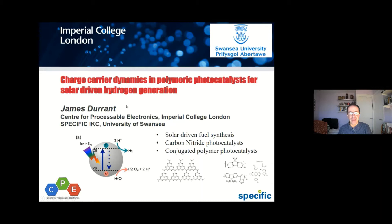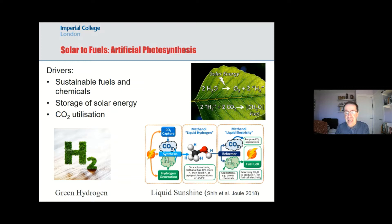In terms of the motivation, we've already heard about solar panels and photodetectors. The particular motivation here is to make fuel from sunlight, and most obviously to make hydrogen. It's very interesting that just a couple of days ago the UK government announced green hydrogen as part of their green industrial revolution. The particular interest is: can we design materials which can directly harness sunlight to split water into hydrogen and oxygen, where that hydrogen can become an energy vector and a way of storing renewable energy?